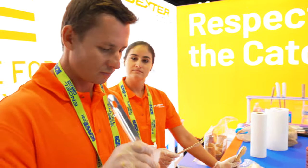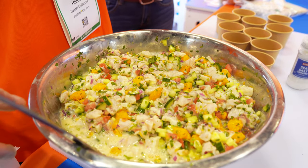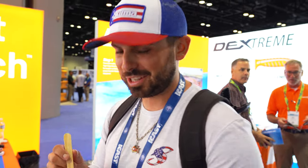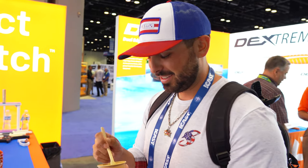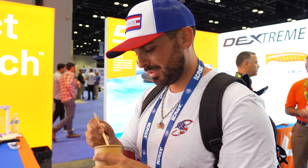We're back over at the Dexter booth and look what Victor has made — mutton snapper ceviche! I saw that fish frozen, eyes all bloody — it was nasty — and he wanted me to eat it.